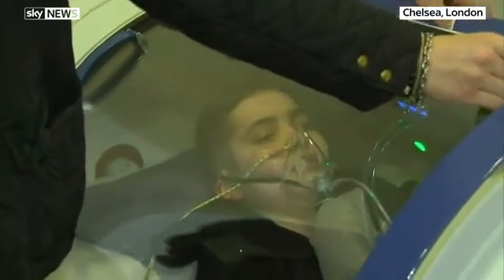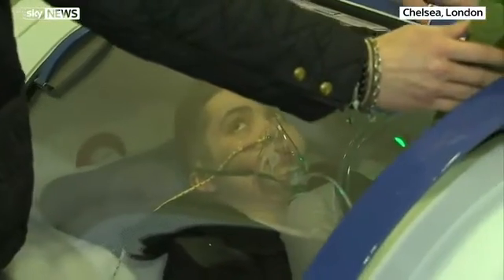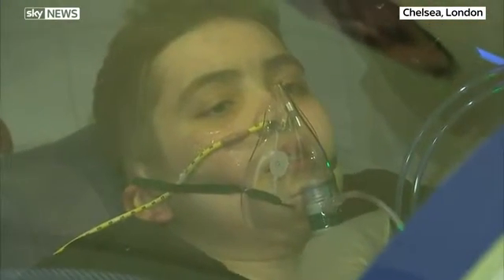At the moment we've got young Jake in there — 13-year-old Jake. Hyperbaric oxygen has been rumoured to be a good treatment or therapy for celebrities, sports stars, biohackers — but tell us why Jake is in the tank today.